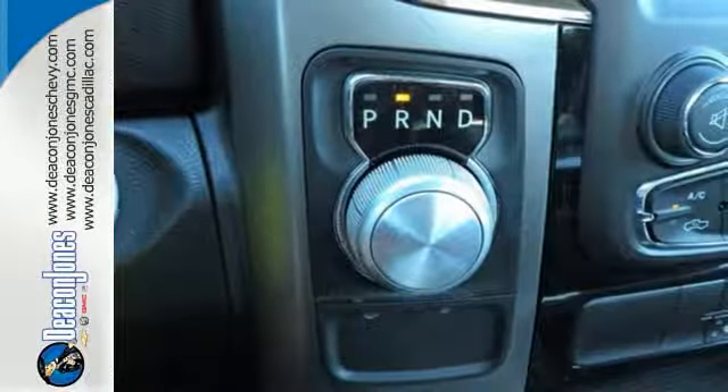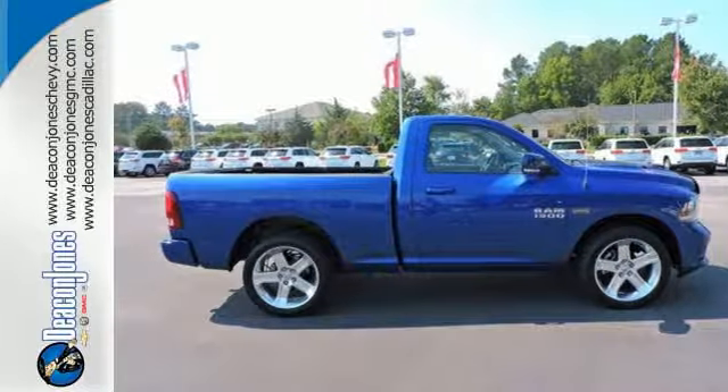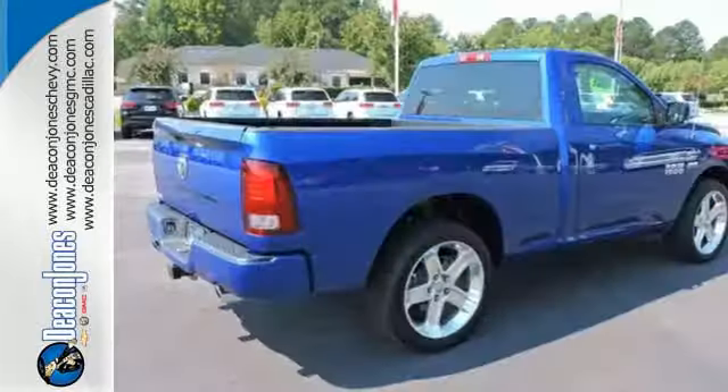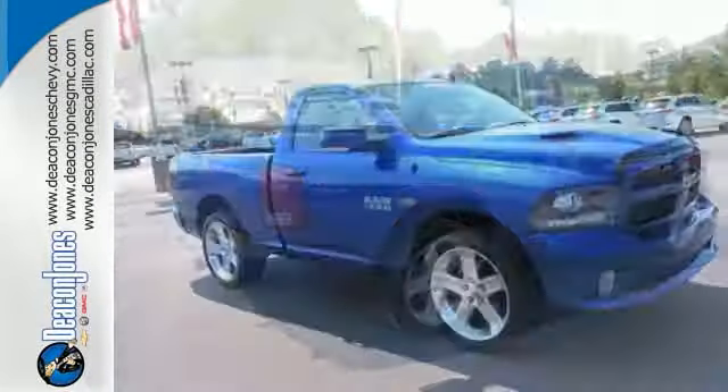Inside, you'll love a cabin that feels luxurious and doesn't mind getting dirty. When you see all the features on this pickup, you won't be able to say no either. This Ram 1500 works harder and smarter.